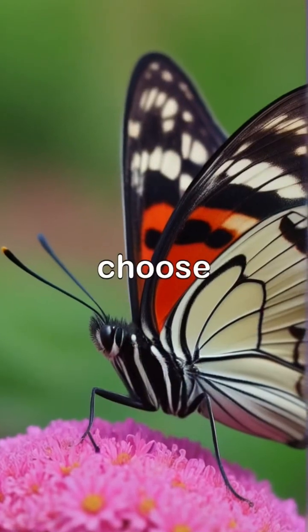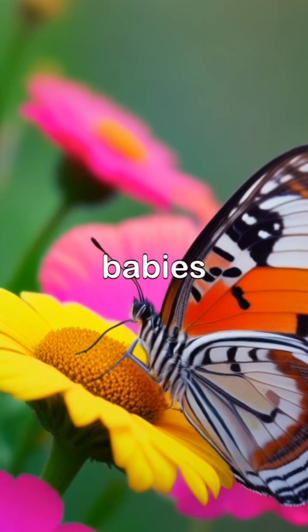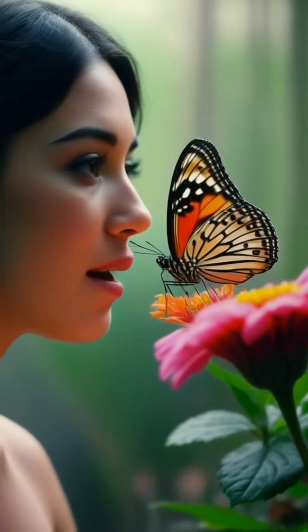This helps them choose the best flowers to lay their eggs on. By tasting with their feet, they ensure their babies will have the best food once they hatch.